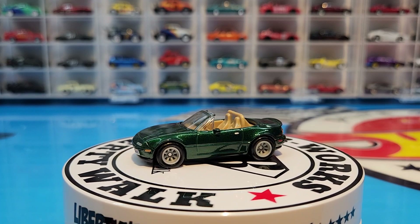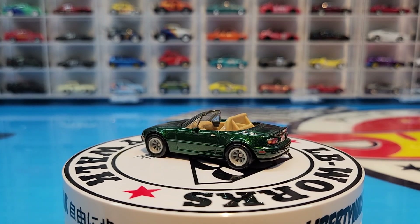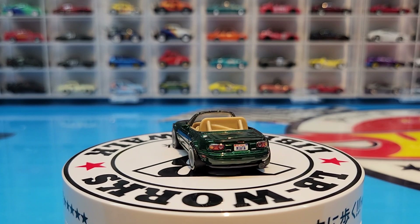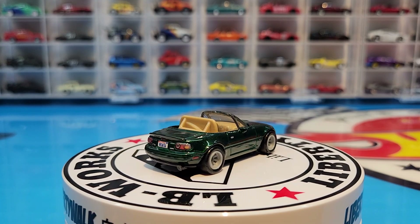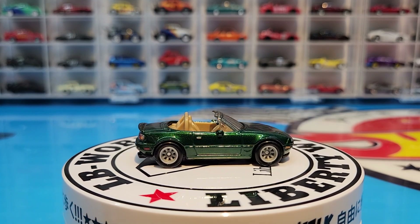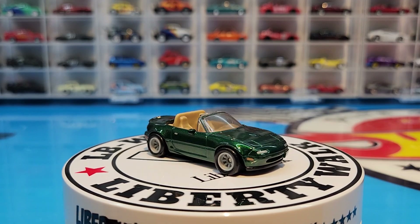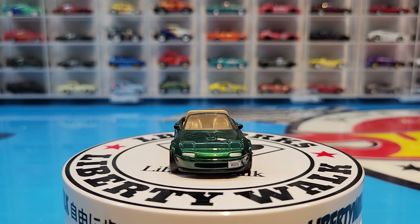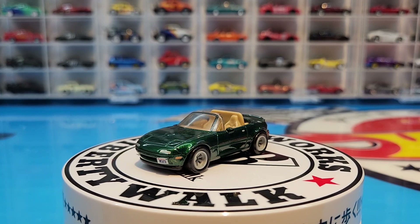Anyway everybody, there you have it — the brand new Modern Classics. In my opinion it's a very strong set looking really good. I don't believe there's any weak link in this set. You guys may argue with me on it, but very very strong set, and it just goes to show we have a lot of good stuff to look forward to from Mattel this year. Till next time everybody — be safe, be well, happy hunting, and please smash that subscribe button! Ciao!